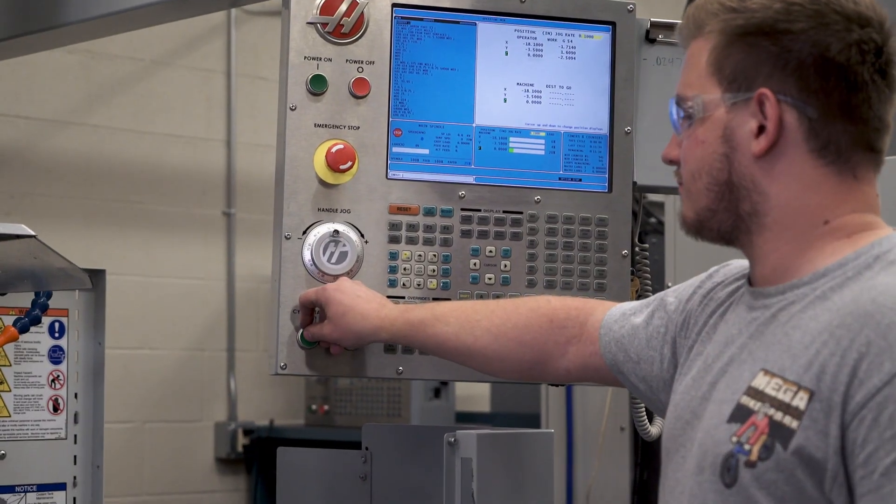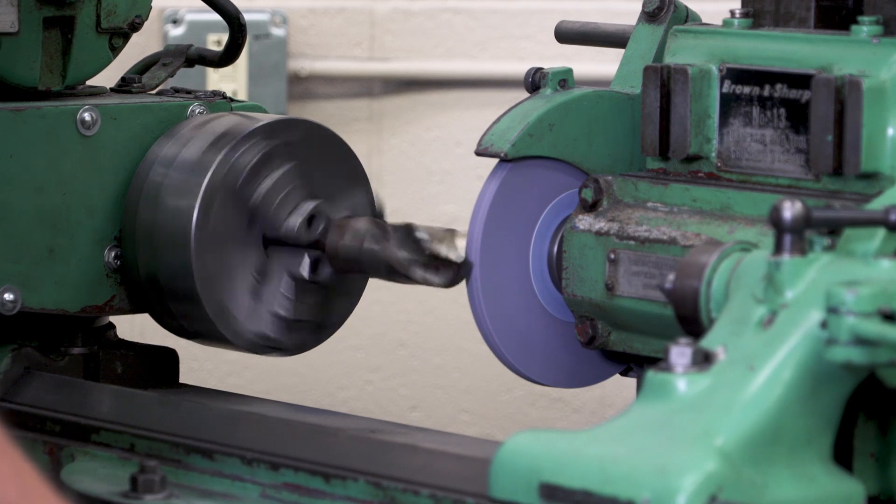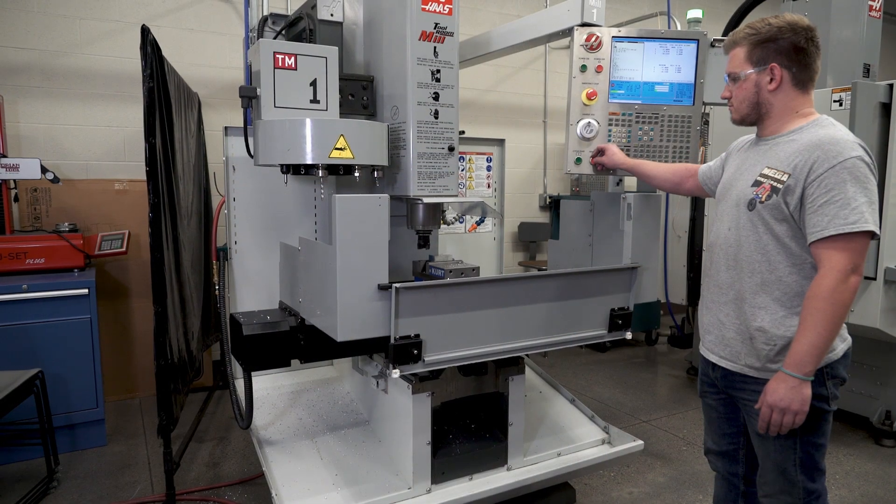Precision machining is taking a blueprint, a drawing, or a solid model and turning it into a part using precision machines like mills, drills, grinders, and lathes. It can become part of a bigger assembly or just be a part on its own.